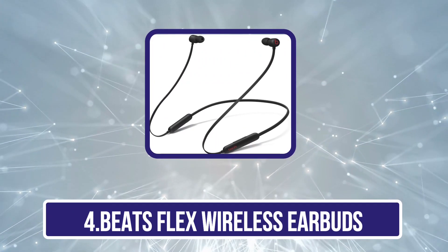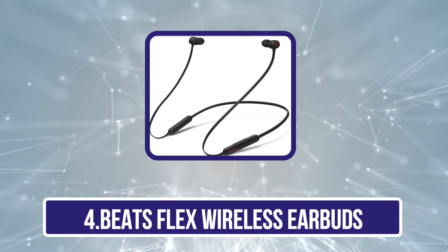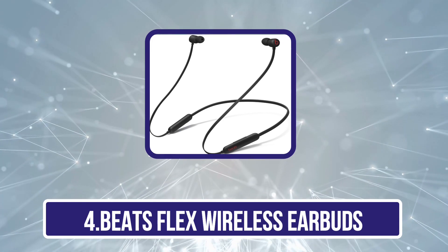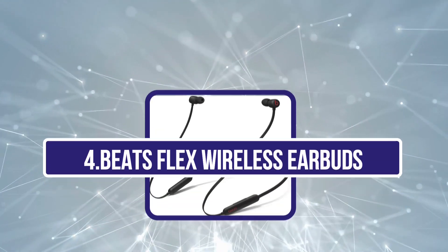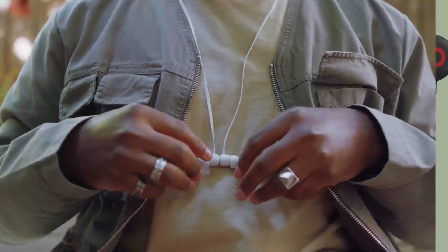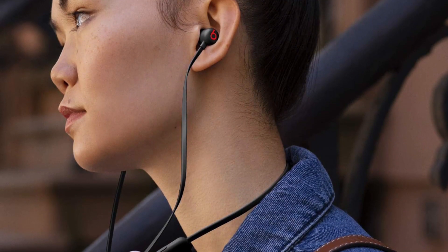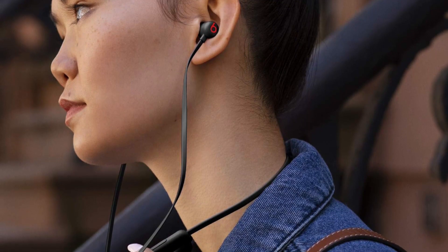Number 4 is the Beats Flex Wireless Earbuds — one of the absolute best earbuds for bass in the affordable range. The overemphasized bass response from these well-made neckband-style cable headphones is worth listening to. Their bass gives your audio more thump, punch, and boom, which can help you stay energized while listening to your favorite mixes.